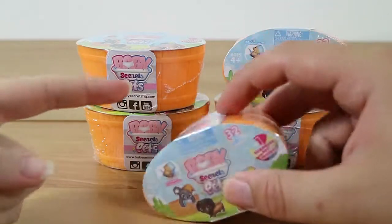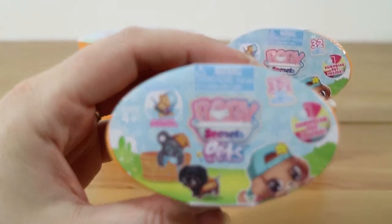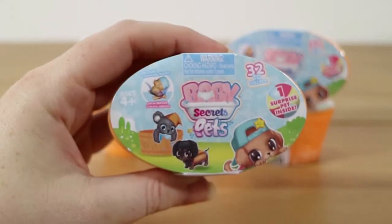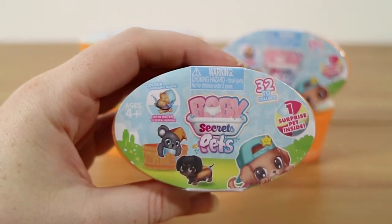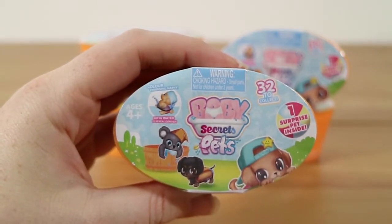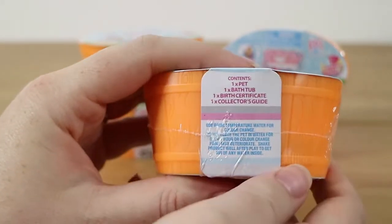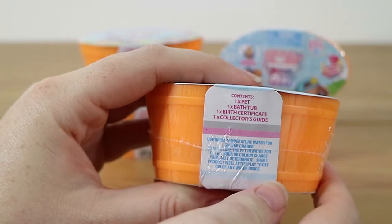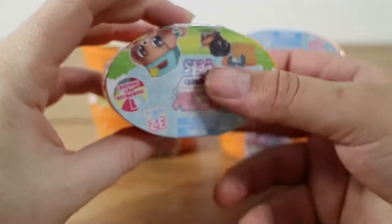These are pets and come in an orange wooden washtub or barrel kind of thing. We have five of them to open today. Like the original Baby ones, there is a colour-changing element when you dip them in water, so they can be boys or girls. We have the pet, the bathtub, the birth certificate, and the collector's guide — pretty much identical to the original Baby Secrets, just with an animal.